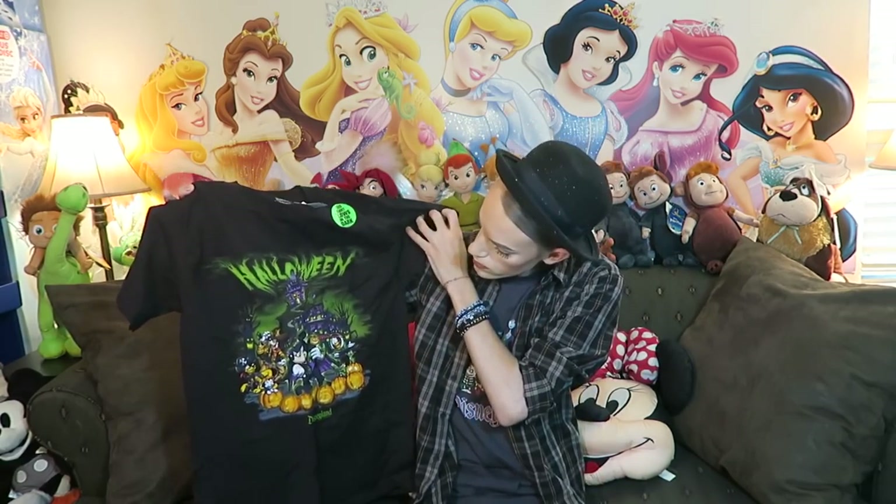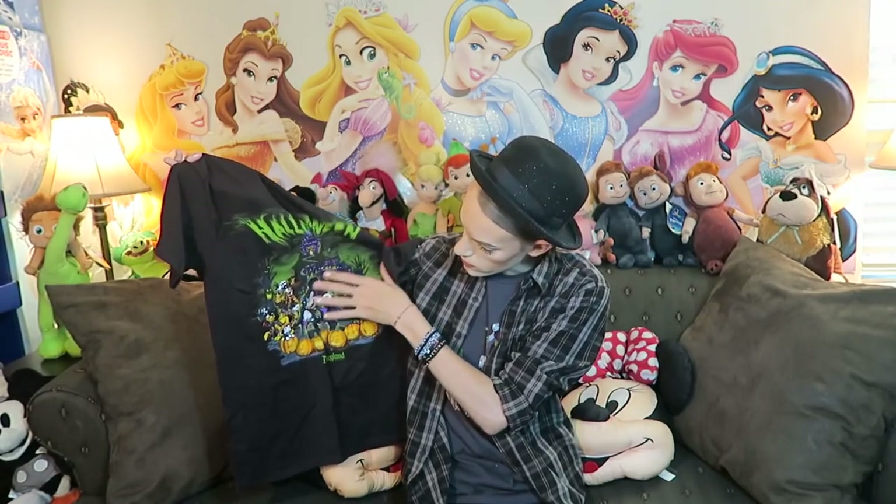Next up here we have a shirt — it's an adult small, so it'll fit me. I remember the one I got before in October 2014 — they only had a youth large, it was too small, so I was kind of disappointed. But this one they actually made for adults. It says Halloween, and it's the exact same design as that hat I just showed you guys. I feel like this glows in the dark — and yes, as it clearly says, this shirt glows in the dark. It was $24.95 at a gift shop.